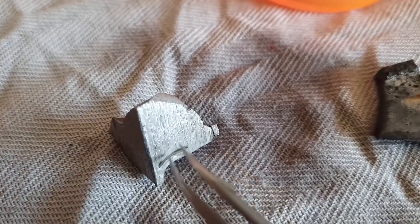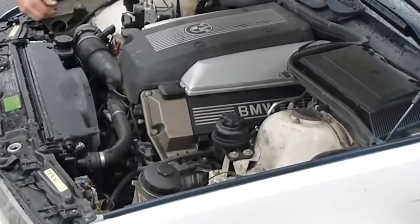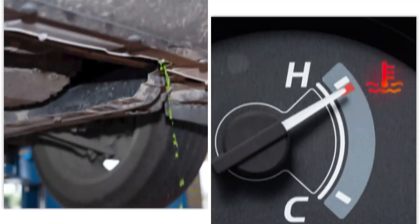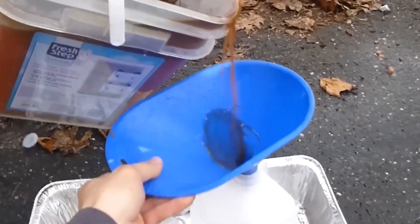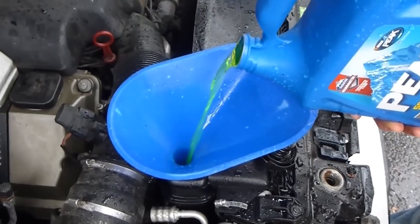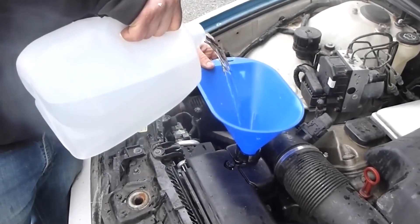Tiny pits form, leading to weakened structures, leaking gaskets, or even complete pump failure. The real danger is that nothing looks wrong until it's too late — temperature stays normal, no visible leaks, but the metal is slowly dissolving. Always flush and refill on schedule. Clean coolant keeps the chemistry balanced and protects every aluminum surface it touches. Yet even a perfect flush means nothing if you fill it wrong.